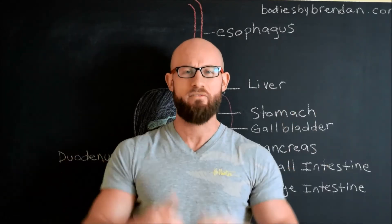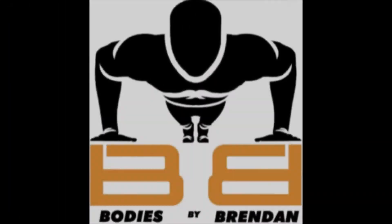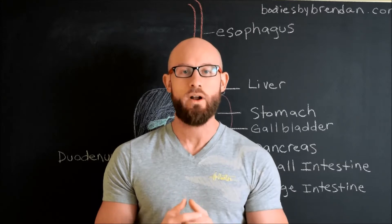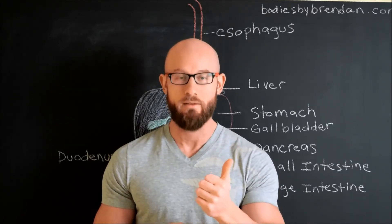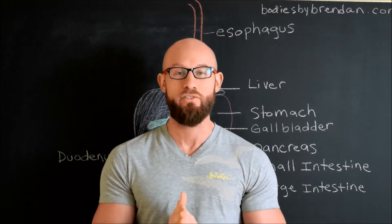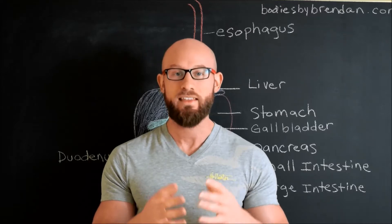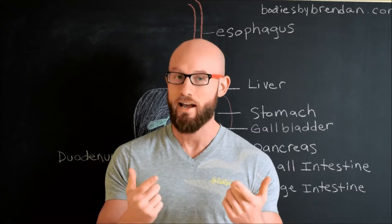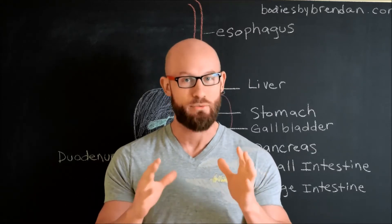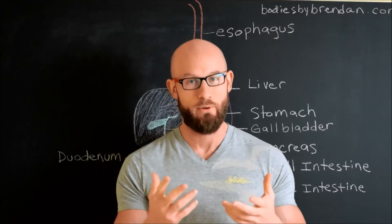Hey everyone, I am back and I've got a great topic for today's video. I hope you enjoy. In today's video I want to talk about digestion and the importance of chewing, the importance of stomach acid, the importance of your pancreas and gallbladder and liver and everything that has to do with nutrient absorption and digestion. I'm going to break it down so almost anyone can understand.